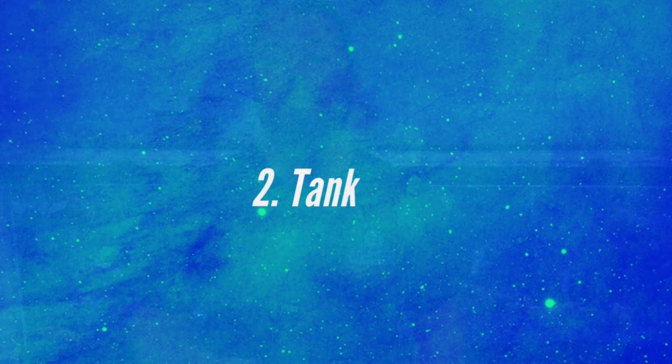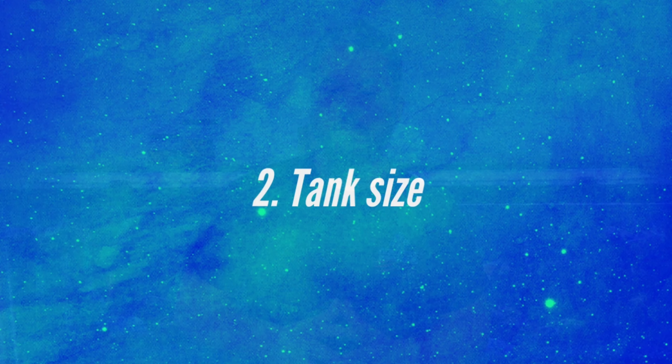Hello everyone, Eric from Furlose Aquatics bringing you another top five video here today. Today is going to be a good one, one of my favorite subjects, and that's African cichlids. So sit tight, we'll get right into it.